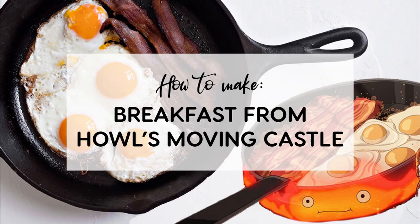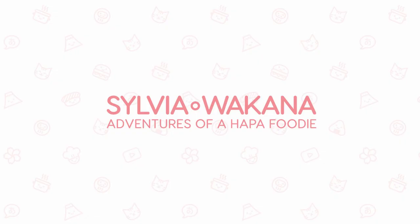Hi everyone, it's Sylvia Wakana and welcome back to my channel. Today I'm going to be showing you how to make the breakfast from Howl's Moving Castle. This recipe is part of the Studio Ghibli recipe series I'm doing.